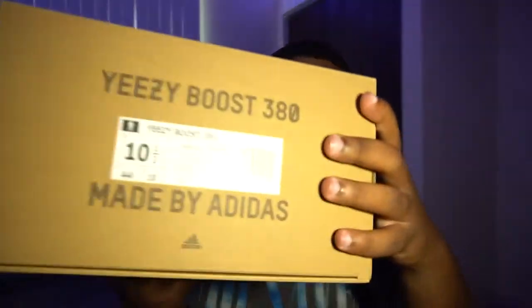Here we have the Adidas Yeezy 380 Mist colorway. Here's the shoe tag on the box.